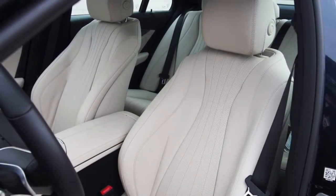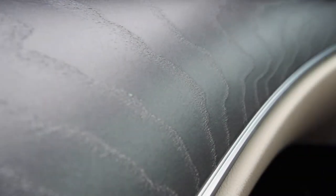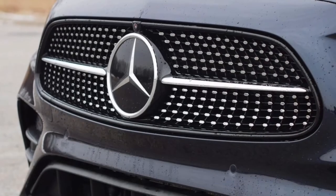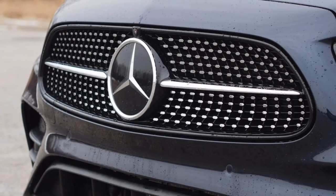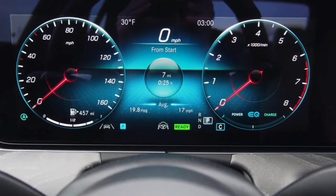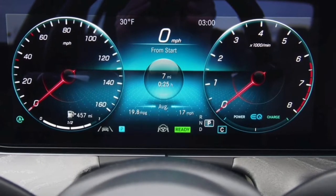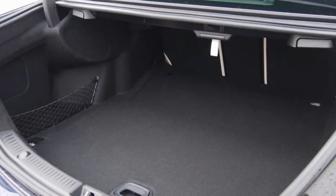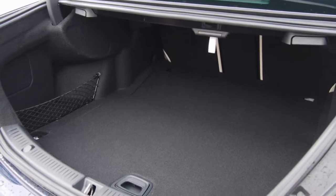Improving safety and reducing stress, this E450 features the $1,950 driver assistance package. This options group includes blind spot monitoring, active braking assist with cross-traffic alert, and a pre-collision braking system. Adaptive cruise control with lane centering is bundled and works as advertised, even if the centering function is soft and never makes it feel like the vehicle is locked in its lane.